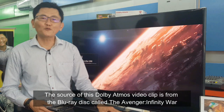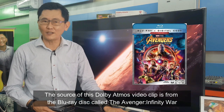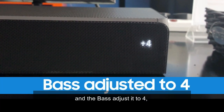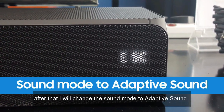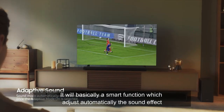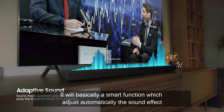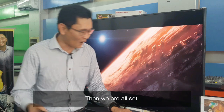The source of this Dolby Atmos video clip is from 'Burly's Adventures in Infinity World.' I will increase the volume to 70 out of 100 and adjust the bass to 4. After that, I will change the sound mode to Adaptive Sound. I personally love this sound mode — it is a smart function that automatically adjusts the sound effect according to the different content you are watching. Then we are all set.